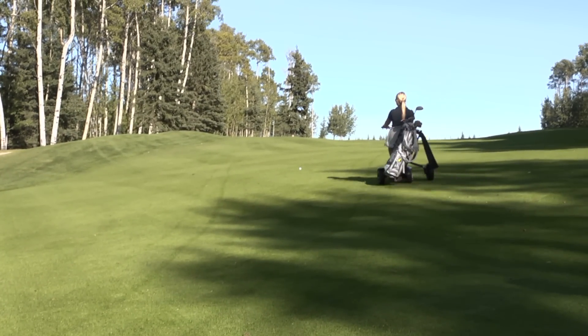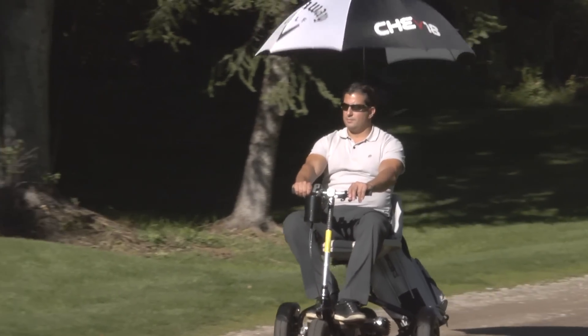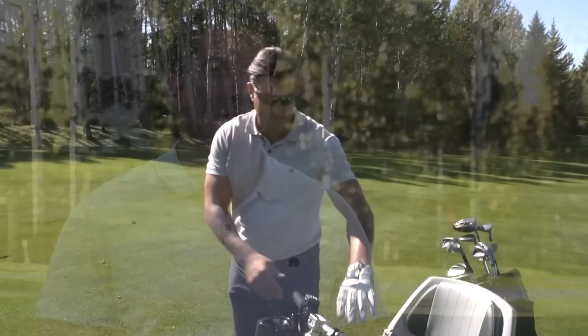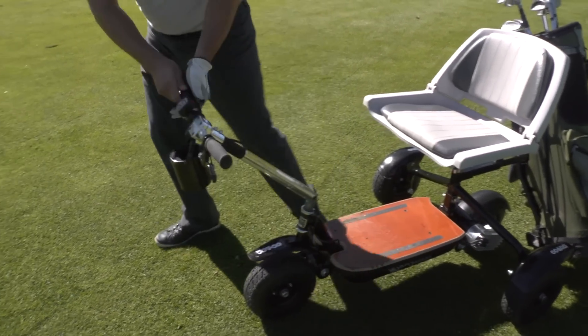There are also lots of great accessories that you can add such as cup holders, cooler bags, GPS, scorecard holders, and on those hot days you can even add the umbrella mount and give yourself a little relief from the sun. For those still looking to get a little exercise out of their game and prefer to walk when they can, the GoCaddy quickly converts to a pull cart with power assistance when you need it.